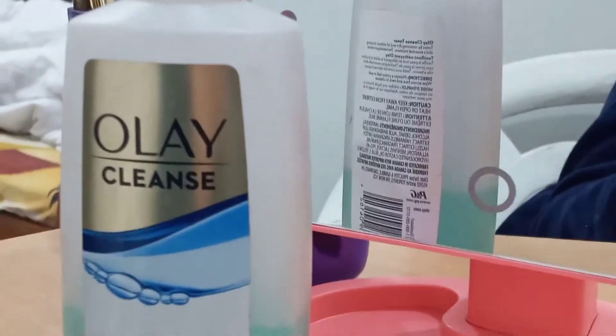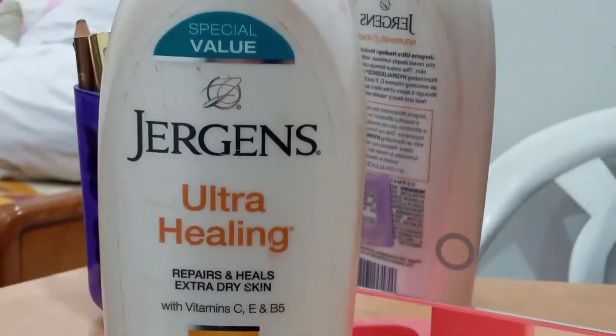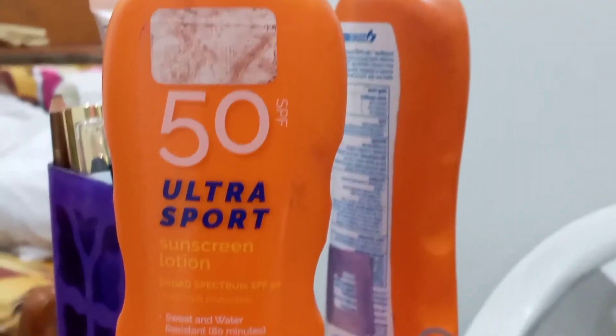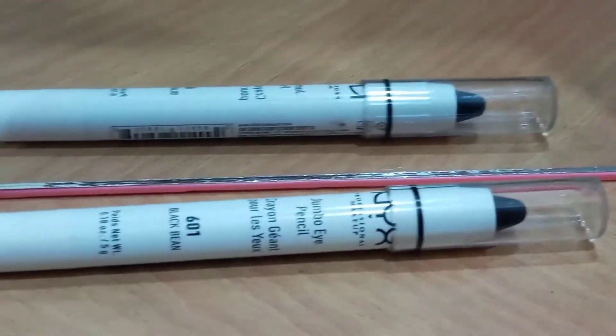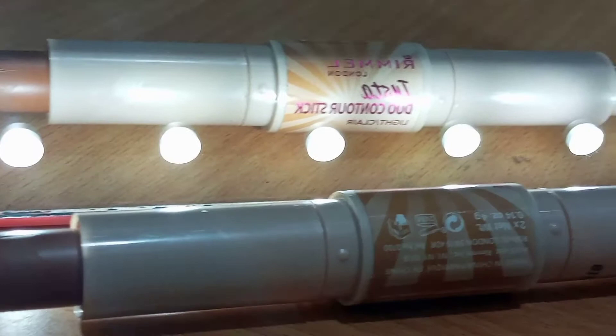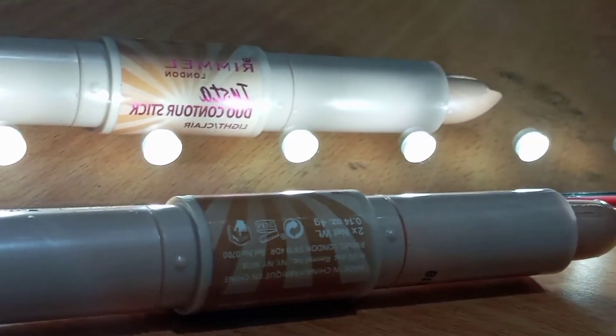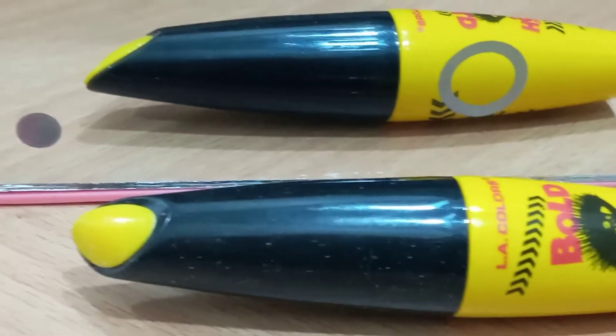Number one: Ole cleanse toner, but it is half empty. Next, Ger Jeans ultra healing body lotion, 50 SPF ultra sport sunscreen lotion, NYX jumbo eye pencil in the shade 601 Black Bean, Rimmel London Insta Duo contour stick in the shade Universal, and Bold Lash mascara by LA Colors.